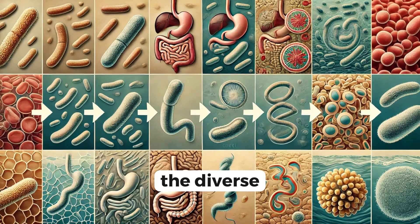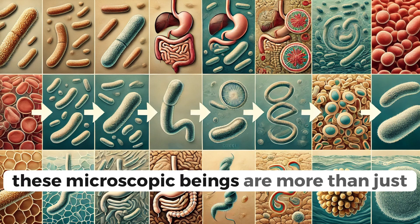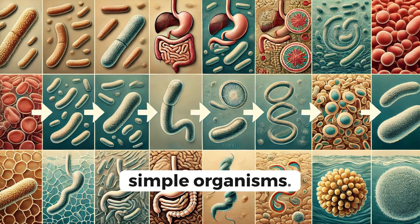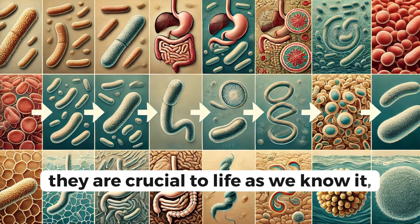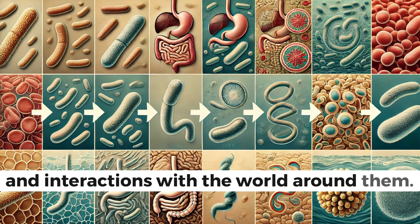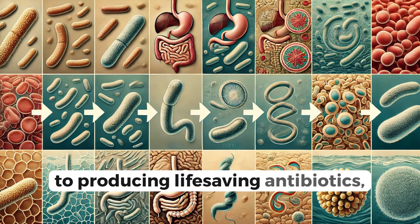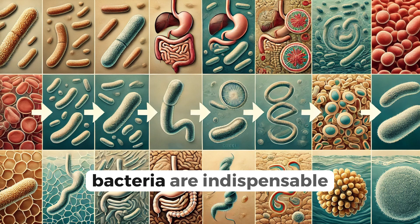And there you have it — the diverse and fascinating shapes of bacteria. These microscopic beings are more than just simple organisms; they are crucial to life as we know it, with their unique shapes playing vital roles in their functions and interactions with the world around them. From helping us digest food to producing life-saving antibiotics, bacteria are indispensable.